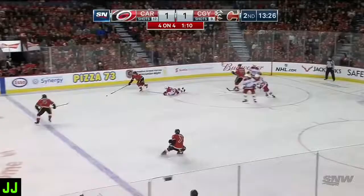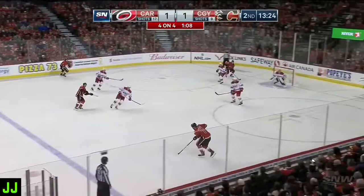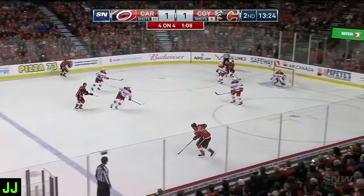Jankowski just rips it past the glove side. Puck knocked away, Backland gets it. TJ Brody waiting for traffic, passing in front — here's Jankowski. Scores!